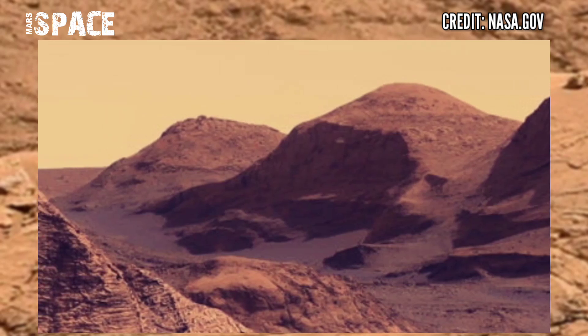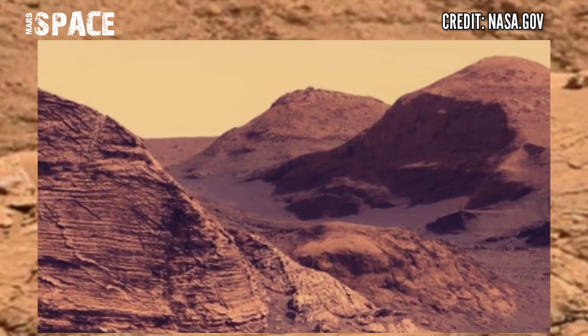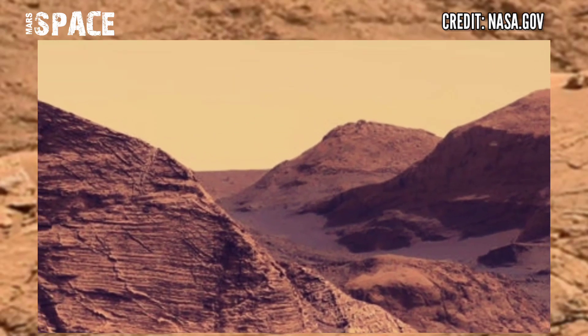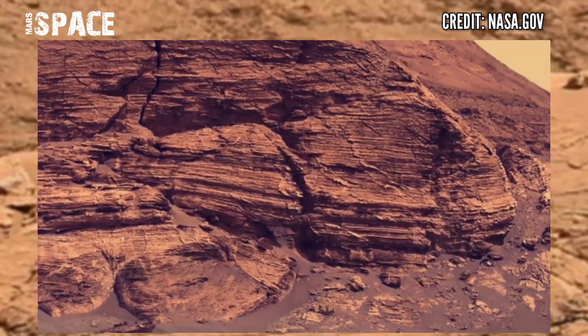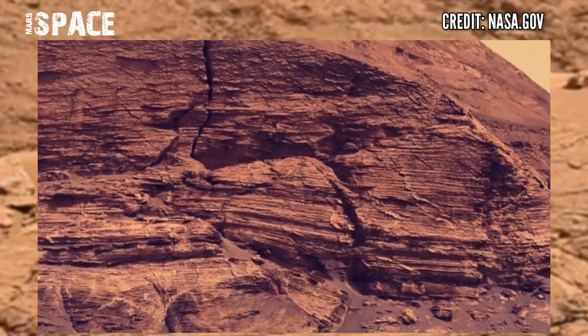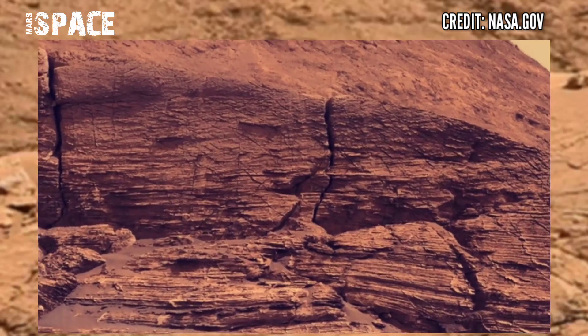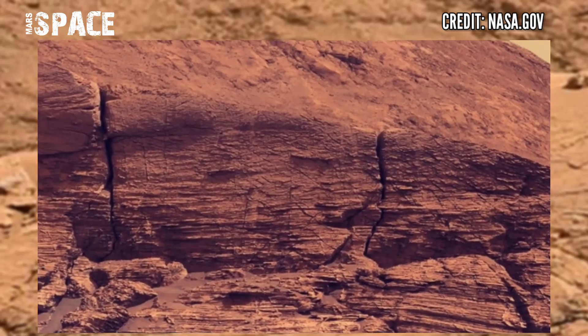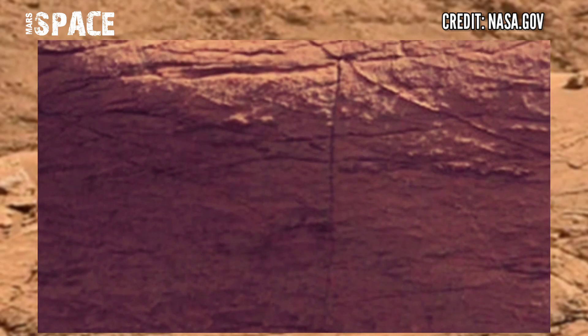These images were captured by NASA's Mars Curiosity rover. The rover captured standing video footage of Mars's surface using the left MastCam Z camera. MastCam is a pair of cameras located high on the rover's mast and can capture high resolution images. Here's the new video of Mars.